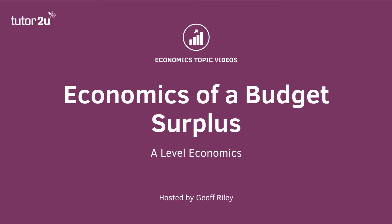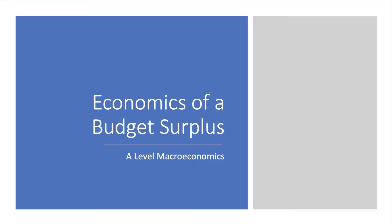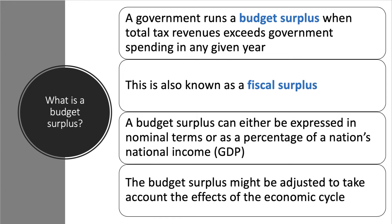Welcome to a macro video where we will look at the economics of countries running a budget surplus. A budget surplus is when a government is taking in more tax revenue — from taxes such as income tax, corporation tax, or VAT — than they spend in any given year. It's also known as a fiscal surplus. We can measure it in nominal terms (dollars, pounds, euros) or as a share of a nation's national income, and sometimes we look at the structural budget surplus, which takes into account the impact of the economic cycle.